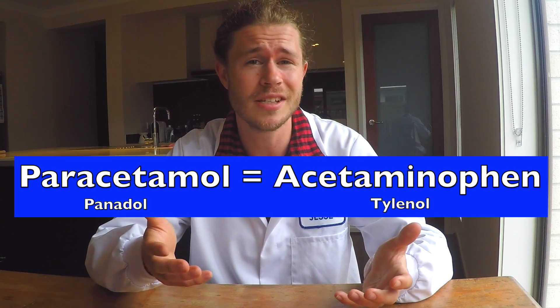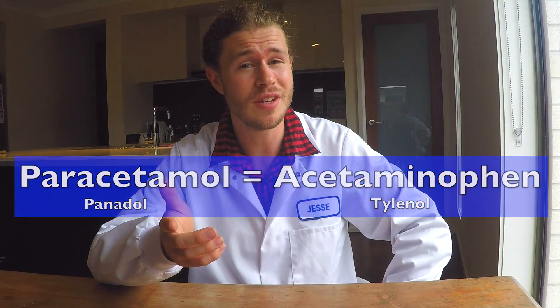Paracetamol is a cheap and effective drug that can be used to treat aches and pains, as well as reduce fever. But how does it actually work?